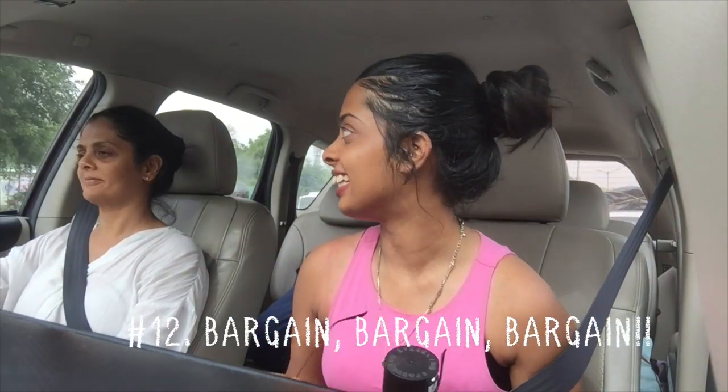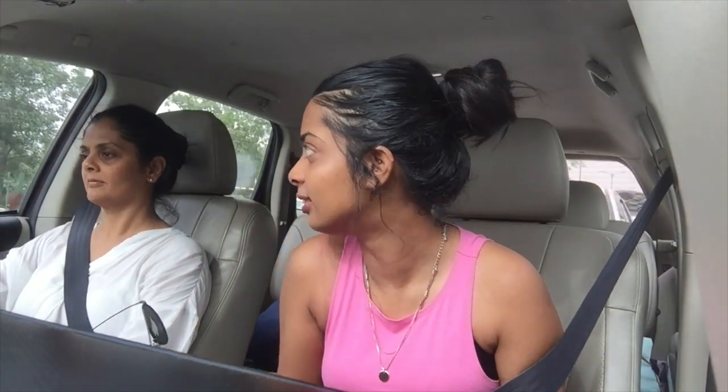The next thing I cannot emphasize enough is bargain, bargain, bargain. That's the super important thing about Sarojini — you have to bargain and you have to know how to bargain. If you don't, you're just going to end up buying something for 400 rupees that you could have essentially got for 100. Today we saw something for 700 but I ended up getting it for 300 or 250. So please bargain — do not ever buy anything for the price the shopkeeper tells you, because their margin is insane.